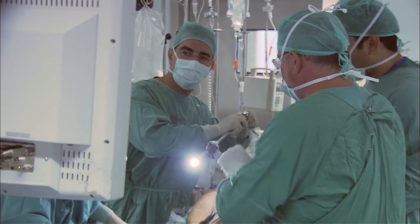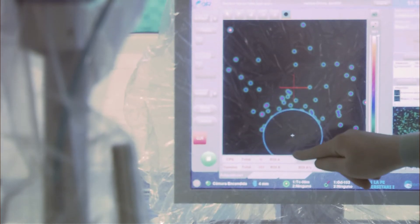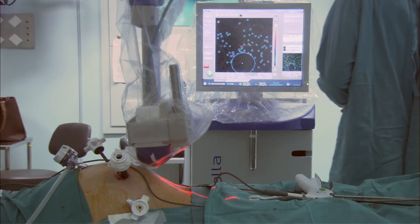The Sentinella gamma camera uses patented technology based on a single continuous crystal, which provides better resolution, quantification, and improved image quality.